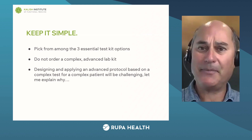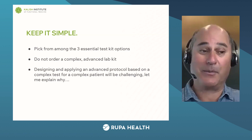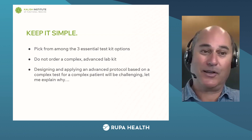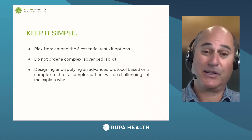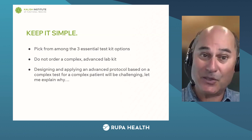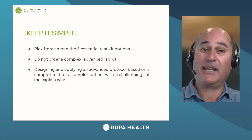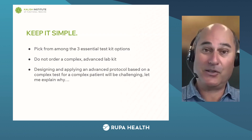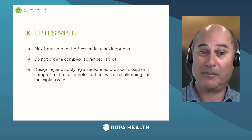There are 30 or 35 lab companies that Rupa works with and hundreds and hundreds of different test kits. Even if you just picked one lab company and wanted to order an adrenal test, it's just overwhelming. One of the first problems students come in with is they don't even know which labs to order. So you want to keep it super simple: three essential test kit options, just to get you started. In the very beginning, it's not a good idea to order a super complex, advanced lab kit — save that for six months or a year from now. Start with the basics and you'll be much more likely to be super successful.